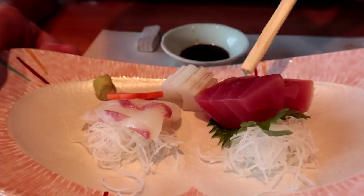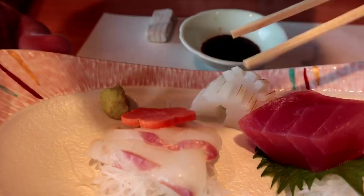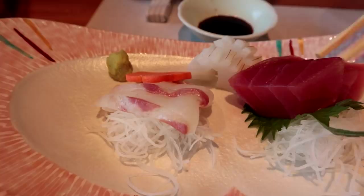Next up is the sashimi course. So we've got three different types here. This is the maguro tuna. And then we've got beautiful looking squid — I love how this is sliced. Beautiful. And then this is Tai or sea bream right here. Looking good. Let's start with the wasabi and the maguro together.